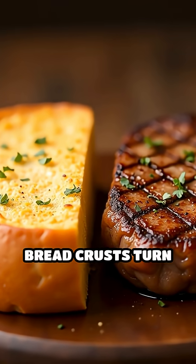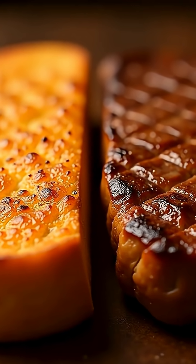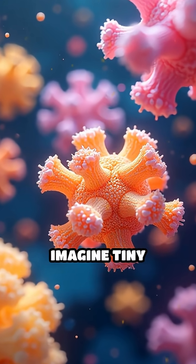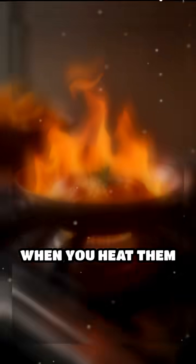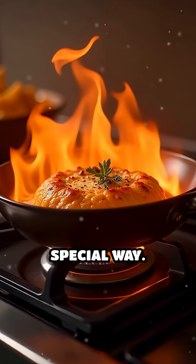Have you ever wondered why bread crusts turn golden or why a steak gets that delicious brown outside? It's all thanks to something called the Maillard reaction. Imagine tiny building blocks in your food — sugars and proteins. When you heat them up, they start to dance and mix together in a special way.